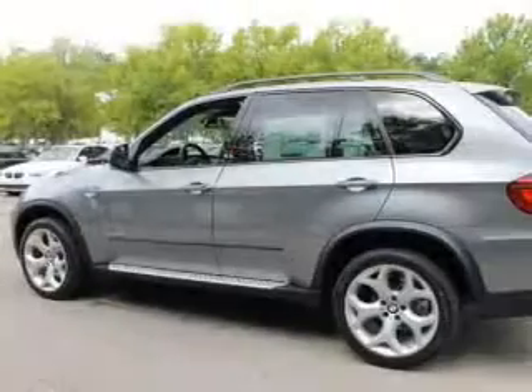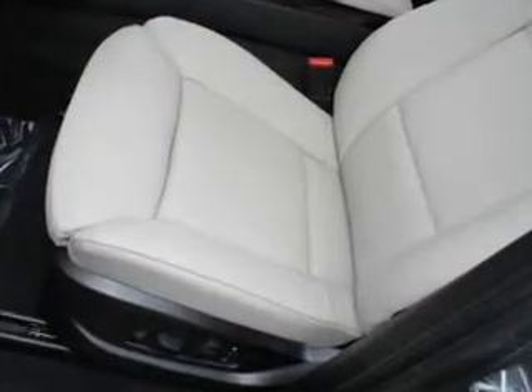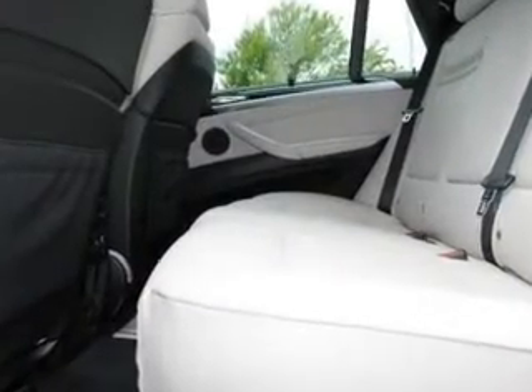Treat yourself to the splendor of a premium sound system. Brake safely with the anti-lock braking system. Heated seats make cold weather driving more endurable. The sunroof lets fresh air in, and memory settings make for a more comfortable ride.